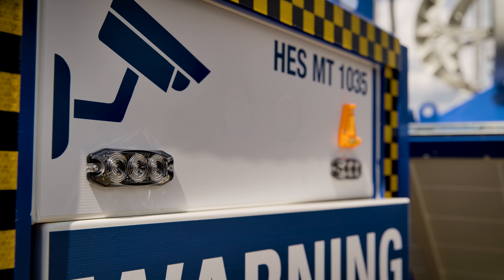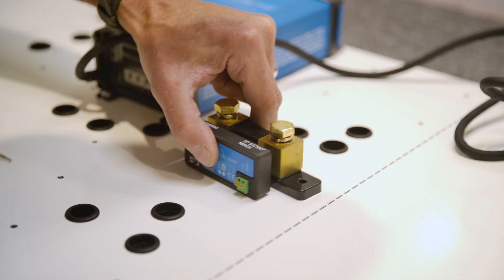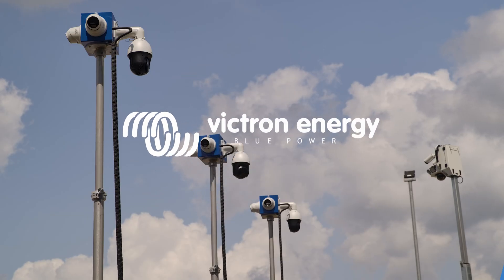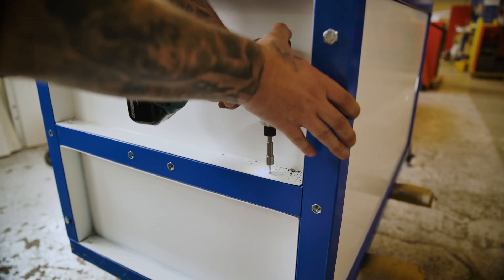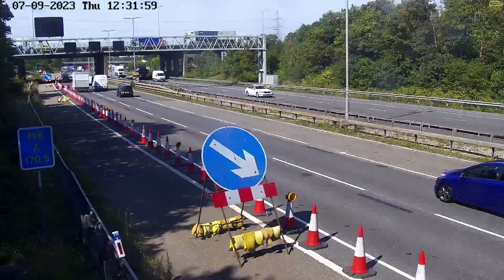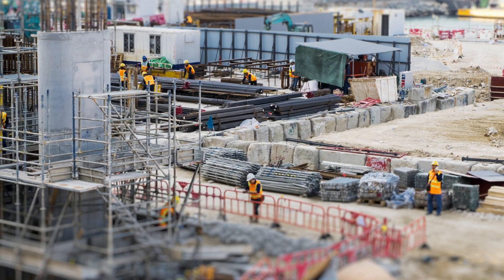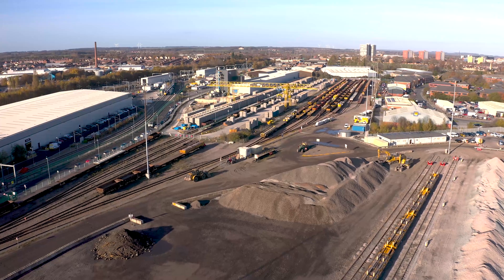We went to visit Site Secure in Hertfordshire, England, to find out how Victron Energy equipment is helping to produce these self-sufficient, sophisticated CCTV systems. Here at Site Secure's manufacturing facility the team are building mobile CCTV units to fulfil their latest order. Balfour Beatty has been the main project partner in delivering these units, providing the design, development and implementation — they are the largest construction company in the UK.